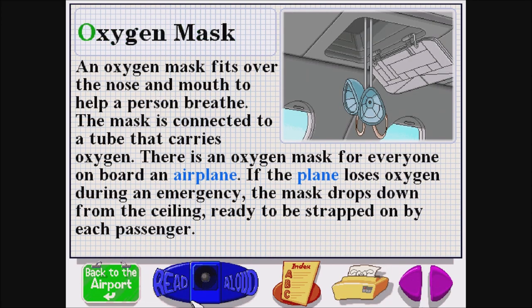Oxygen mask. O-X-Y-G-E-N M-A-S-K. An oxygen mask fits over the nose and mouth to help a person breathe. The mask is connected to a tube that carries oxygen.